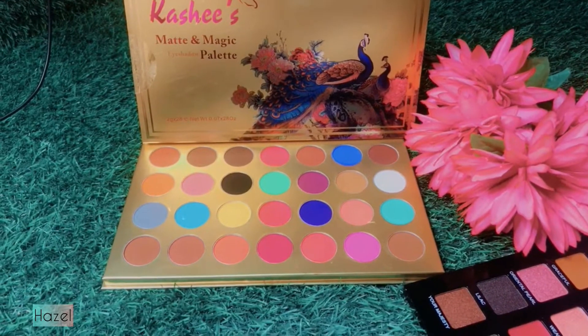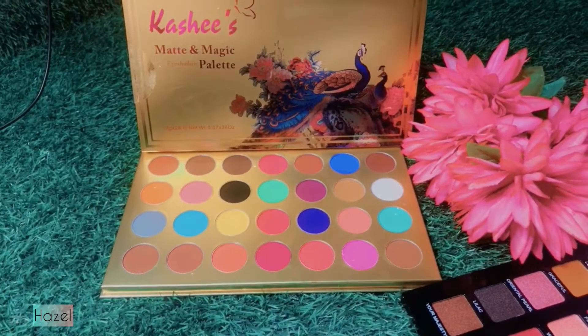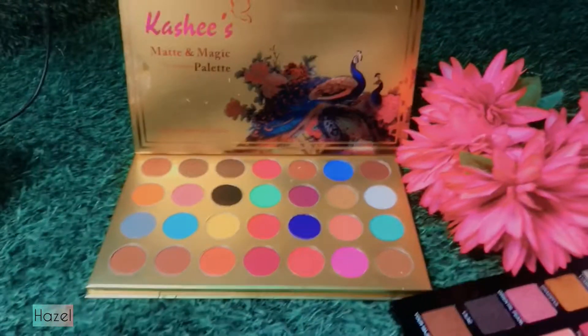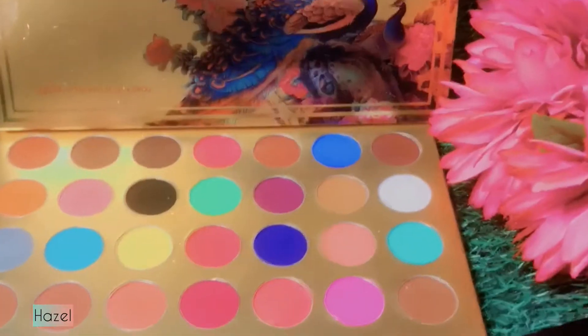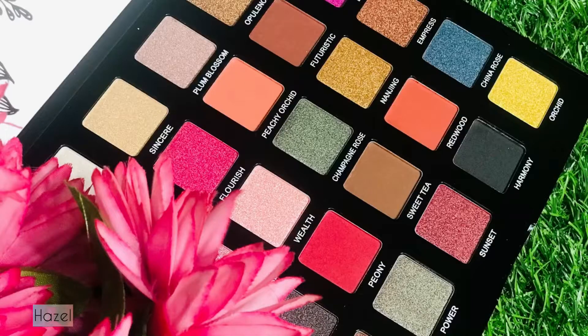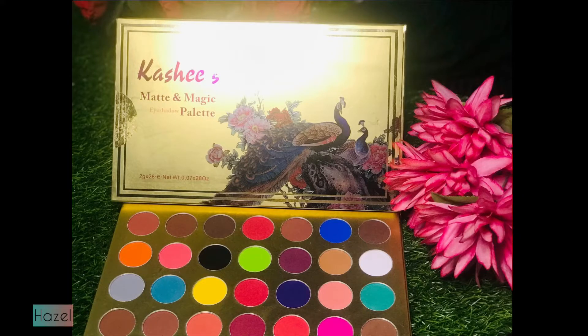Asalaam Alaikum, welcome back to my YouTube channel. How are you all? I hope you will all be fine. Today's video is about unboxing and an honest review of Kashi's Beauty palettes. They launched their makeup, dresses, and jewelry.